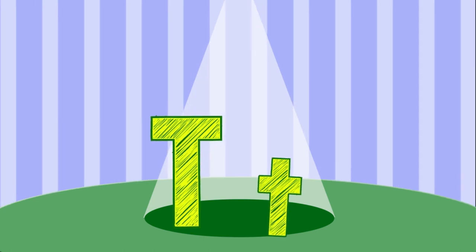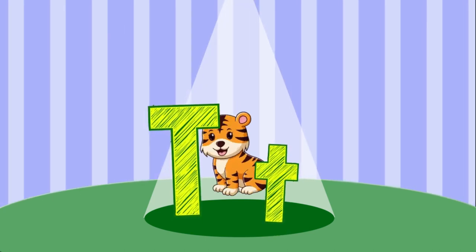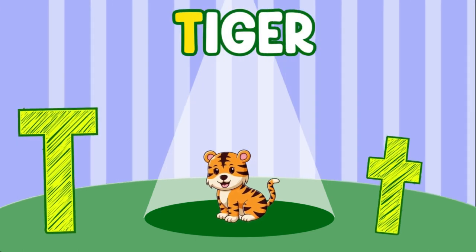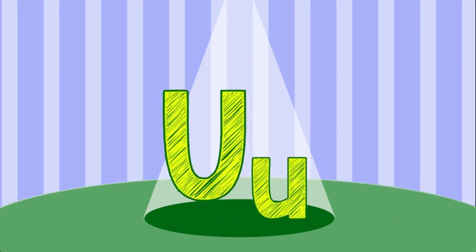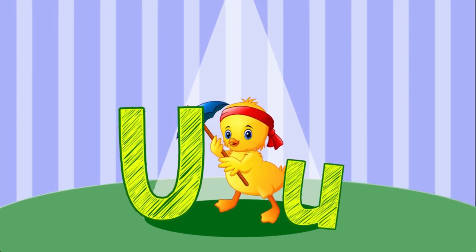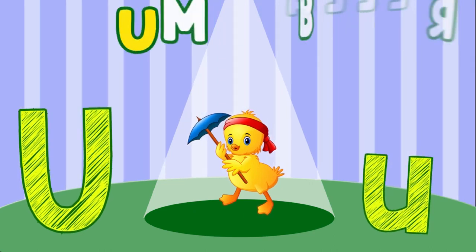D. D is for Tiger. U. U is for Umbrella.